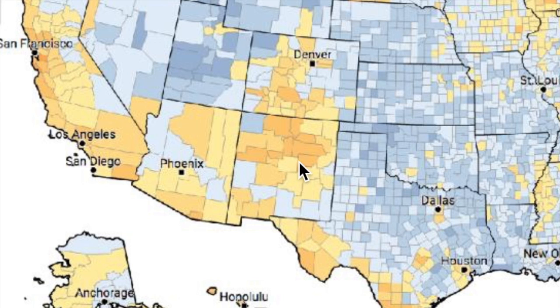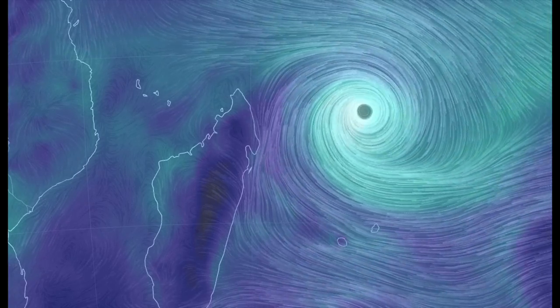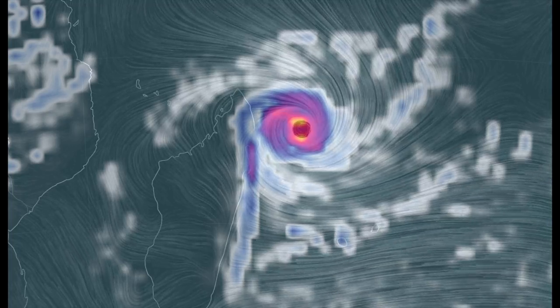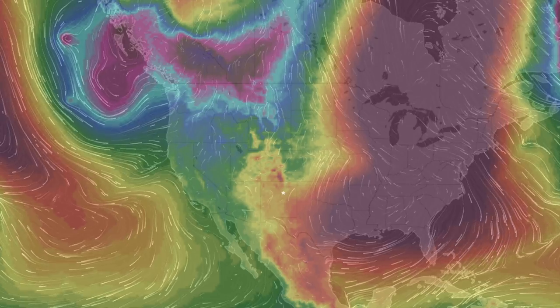Let's come now to the southwestern Indian Ocean where a powerful cyclone is forming and racing towards the coast of Madagascar. It's going to arrive in another day or two, at which point the risk to life will be significant.